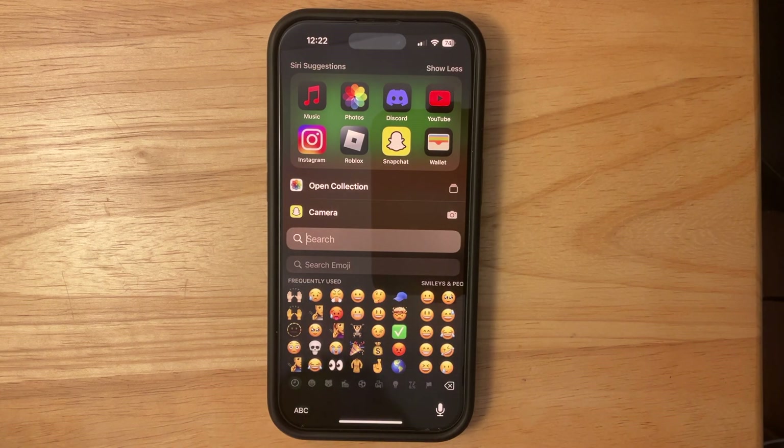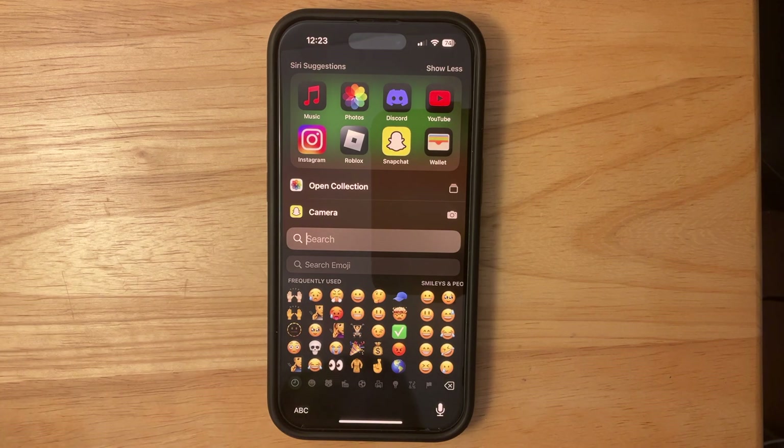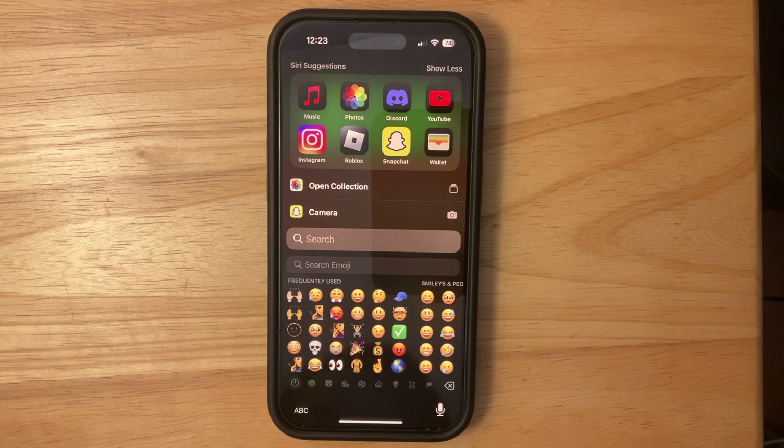Now let's talk bug fixes, because we got a big one in this latest beta. The frequently used emojis has finally been fixed — it's no longer showing the generic 2018 emojis we've had for a while. It now shows your actually most frequently used emojis, and you can tell it has still been tracking in the background during the beta. That has been fixed in iOS 18 beta 5.